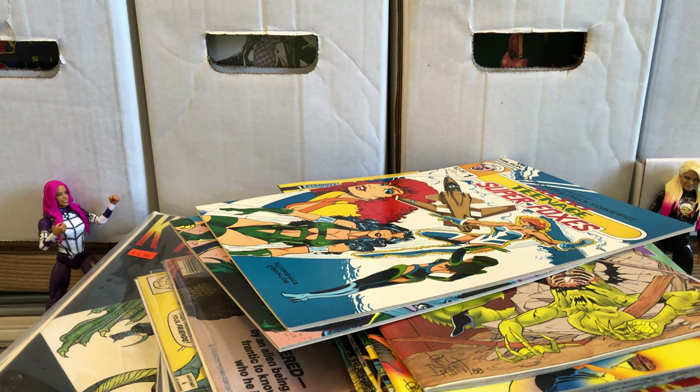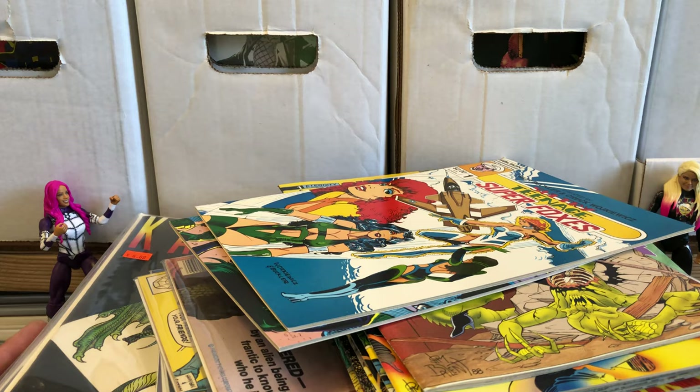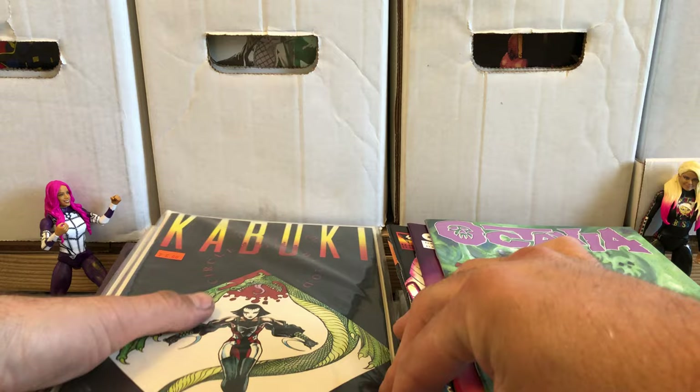Hello there! Once again, this is Anton from Antonimo Bay, and I've been busy getting some mail. I got a bunch of little bitty lots of comics here that I got for real cheap, and a couple of big random lots of just what they call bad girl comics.